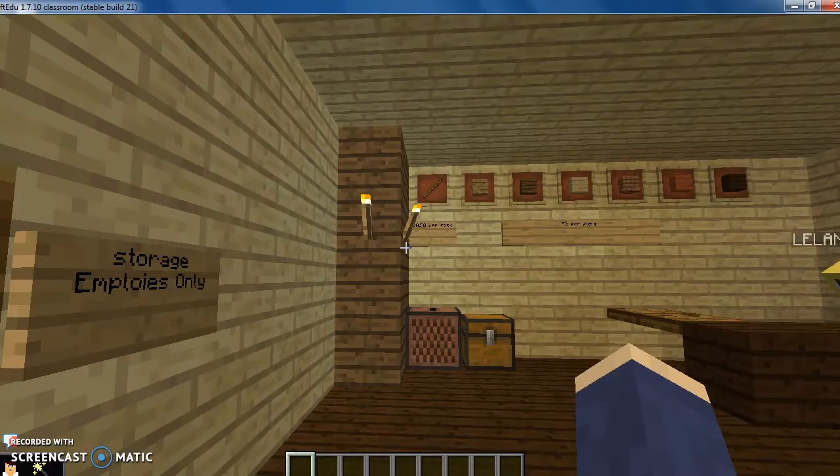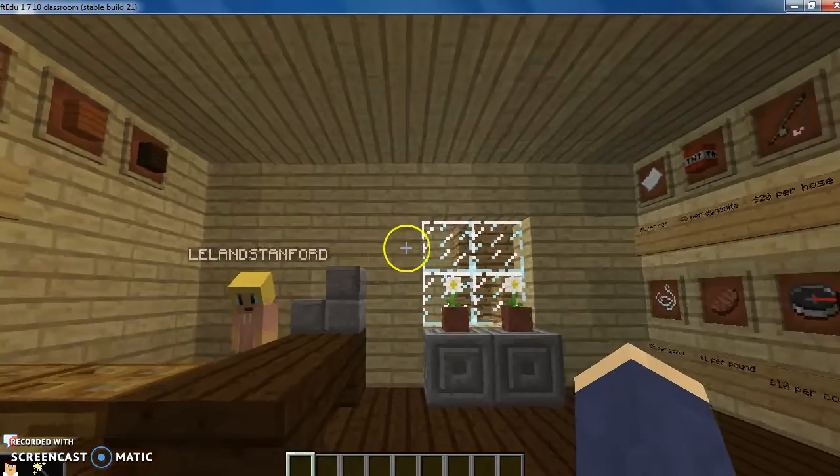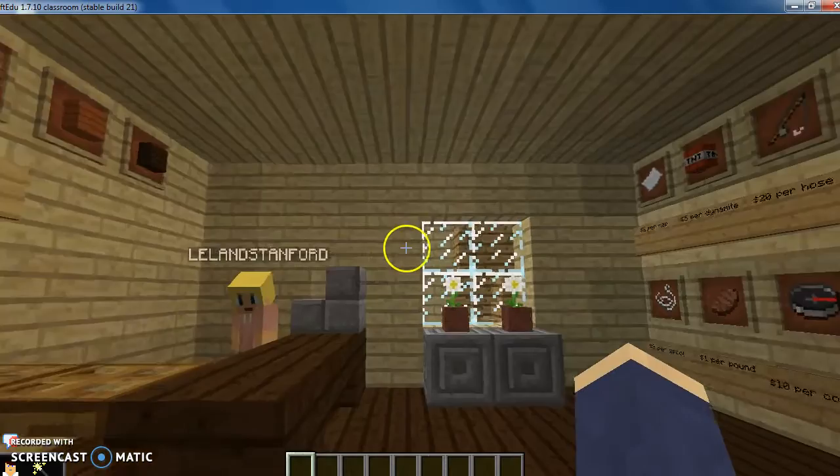When you walk in the general store, you will see a fence gate. Inside, you'll see the inside of the store. To your right, there are 14 item frames filled with items Leland provided.